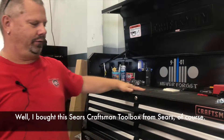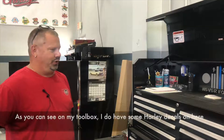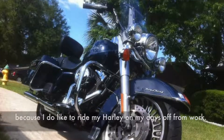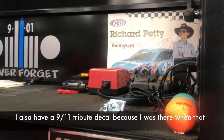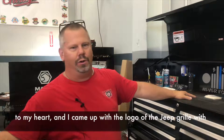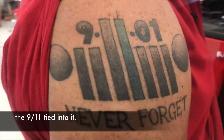I bought the Sears Craftsman toolbox from Sears, of course. As you can see on my toolbox, I do have some Harley decals on here because I do like to ride my Harley on my days off from work. I also have a 9/11 tribute decal because I was there when that happened and I've lost two friends that are very dear to my heart. I came up with the logo of the Jeep grille with the 9/11 tied into it.